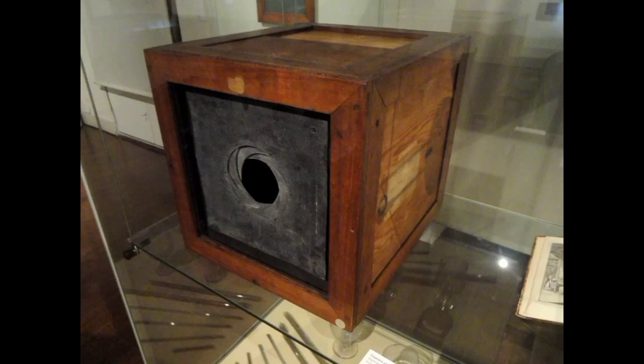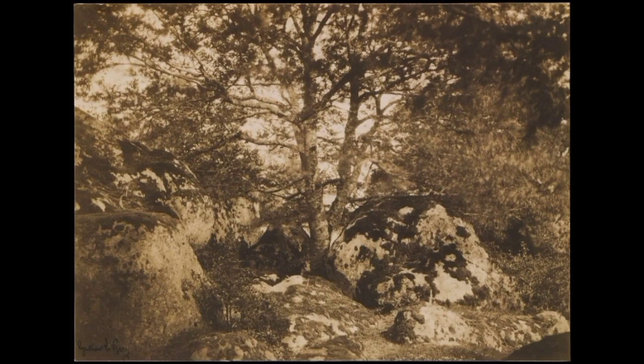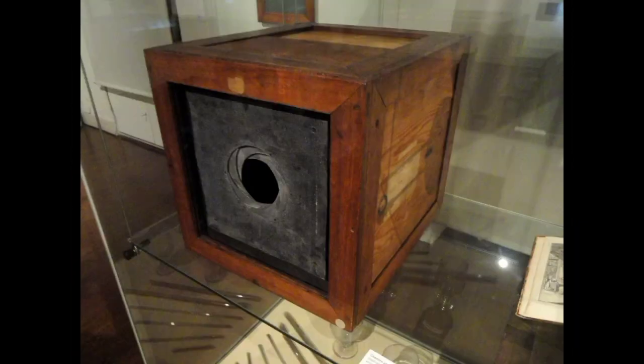In the 1820s, they discovered photography. Nicéphore Niépce invented the camera using a light-sensitive solution to make copies of photographs. He had the idea to use his solution to make a copy of an image in a camera obscura — a room or box with a small hole in one end through which an image of the outside is projected.